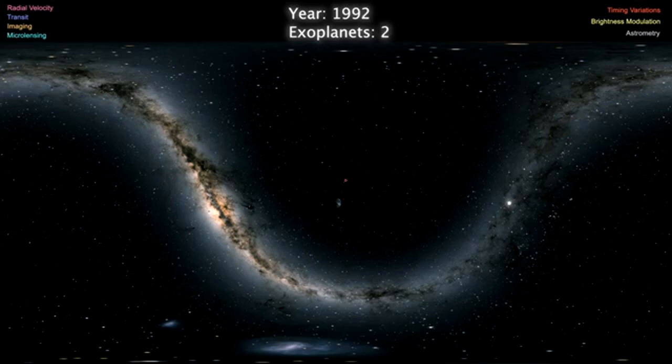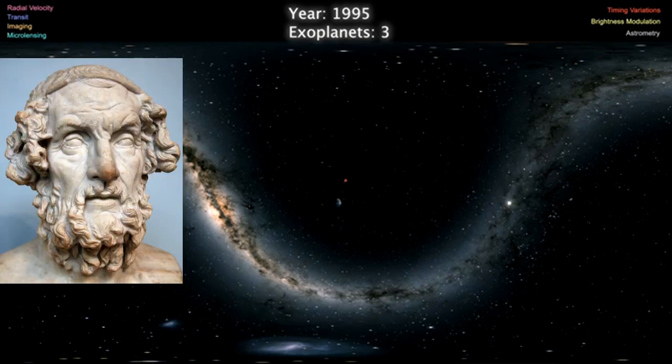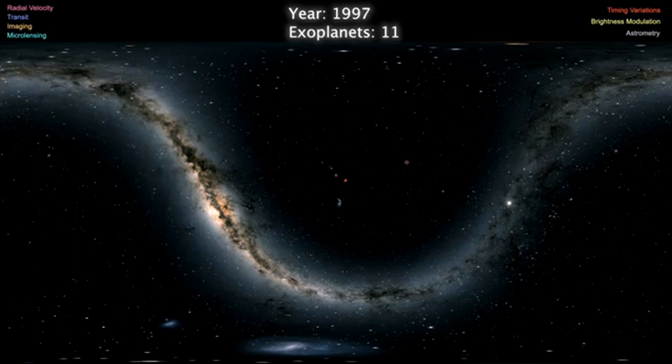Exoplanets are planets that orbit around a star that is not our sun. Exo comes from the Greek prefix meaning 'outside,' so it describes a planet that is outside our solar system.